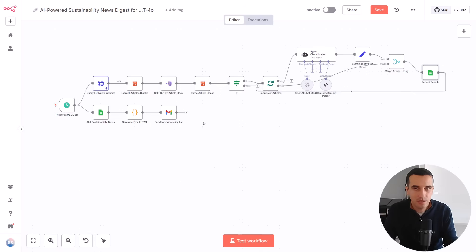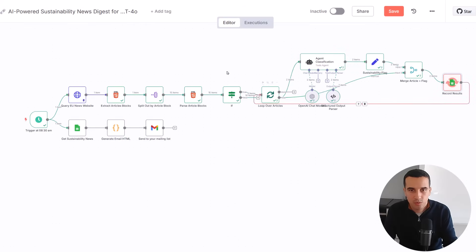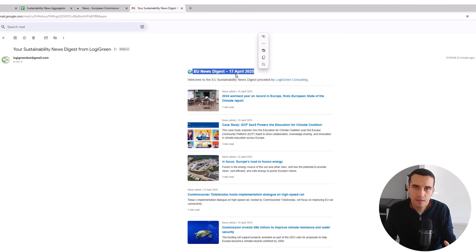It looks a bit theoretical, so let me run the workflow so you can see it working. It was very fast to extract information. Now we are looping over the different articles — as you can see we have five items, so five articles. It's done. Now we load these five articles, generate the email in HTML format, and send the email. So how does it look? This is the email. Here, that's what I put in the code node where I basically built the HTML page. I call that the EU News Digest. Here you have today's date.